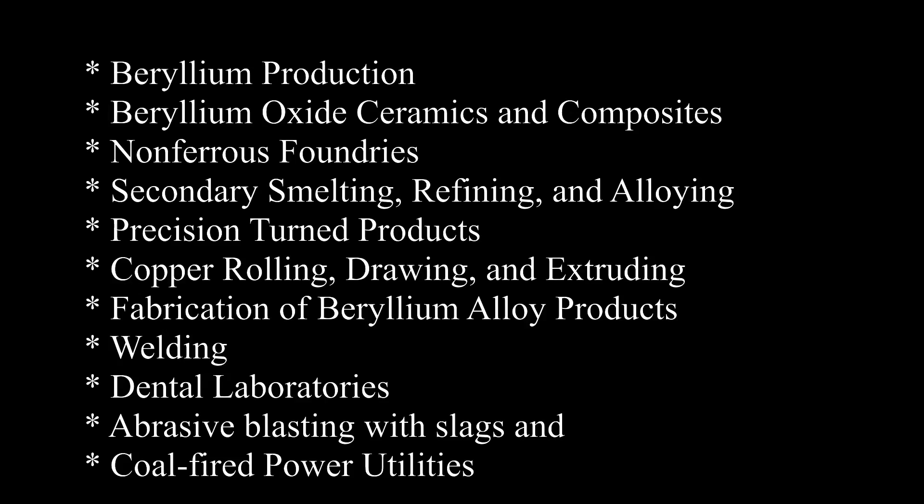If you fall under any of the following industries or operations, please take note: beryllium production; beryllium oxide ceramics and composites; non-ferrous foundries; secondary smelting, refining, and alloying; precision turn products; copper rolling, drawing, and extruding; fabrication of beryllium alloy products; welding; dental laboratories; abrasive blasting with slags; and coal-fired power utilities. If any of these are part of your operations, you must obtain new air sampling to determine your current personal exposure limits. This is the same process you followed with silica, isocyanates, respirable dust, etc. Let us know how we can help with your sampling.